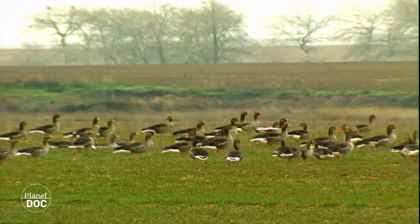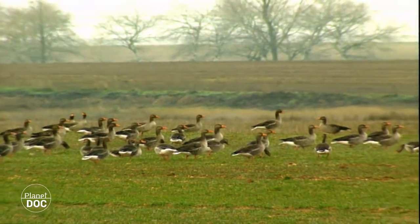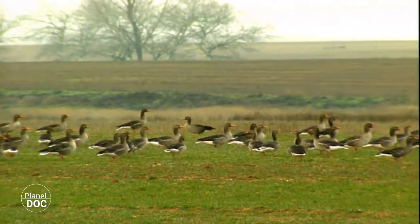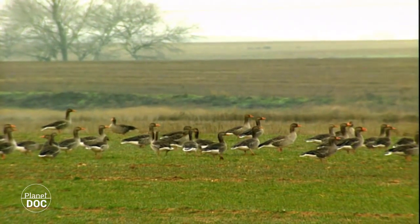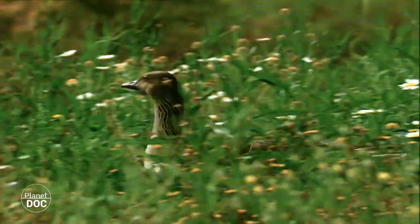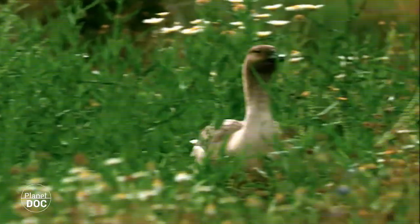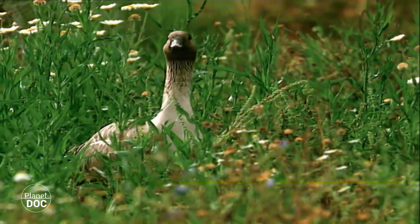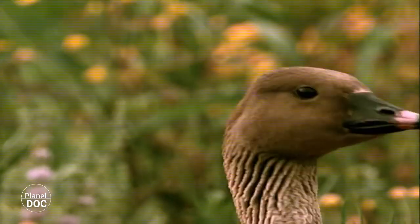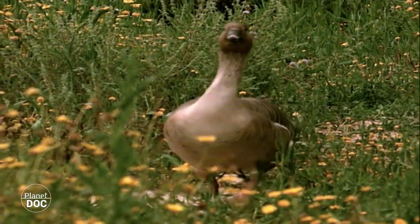Thousands of geese invade the arable lands to feed on the cereals that have sprouted after the summer. A close relation, the bean goose, has joined them. These birds are very rare and are in retreat. Some Central European countries, where they also spend the winter, have taken measures to protect them. These territories are much closer to their breeding grounds, and more and more birds every year decide to stay there instead of continuing their journey south.